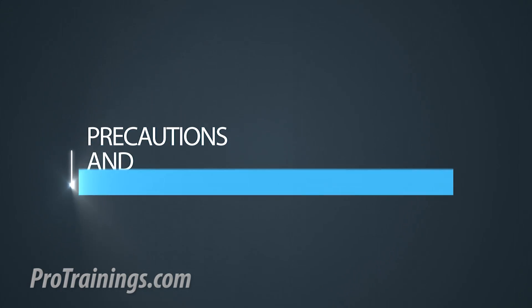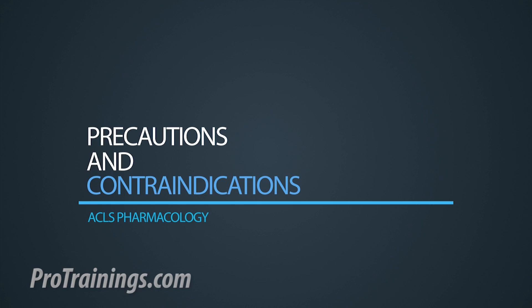Another reason for using aspirin is when there are ECG changes consistent with acute coronary syndromes. Examples of this would include, but aren't limited to, ST elevation, depression, or T-wave inversion.